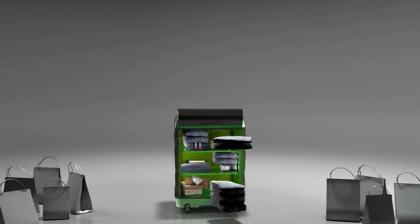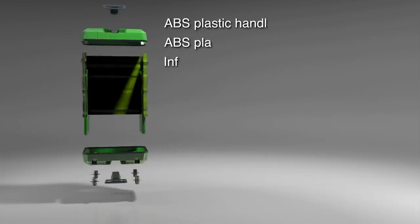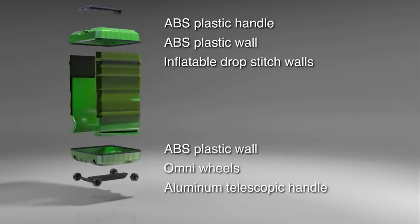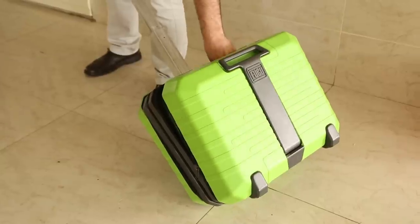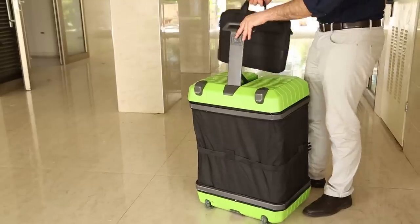Now you can go shopping with no reason to worry about lack of suitcase space. The suitcase is made out of special materials that enable it to be strong, rigid, stable, and waterproof, and also protects your items with shock-absorbent walls. Our suitcase also comes with a removable case, which you can use for your laptop or other personal items.